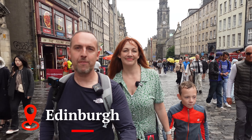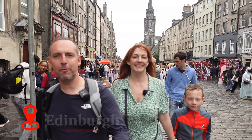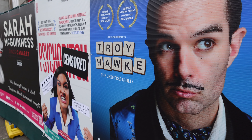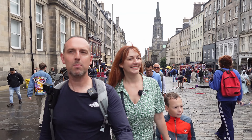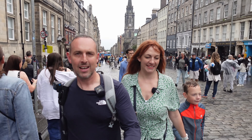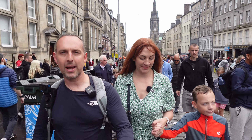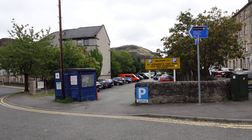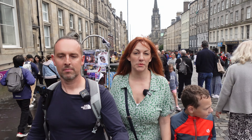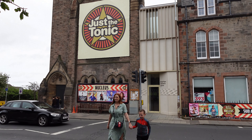We're now at Edinburgh and on the famous Royal Mile. Edinburgh Fringe is happening and there are little acts everywhere — it's proper cool. The atmosphere is wicked. We managed to find a parking spot on Just Park, which saved us a load of hassle, and it was only about a 10-15 minute walk into the old town.